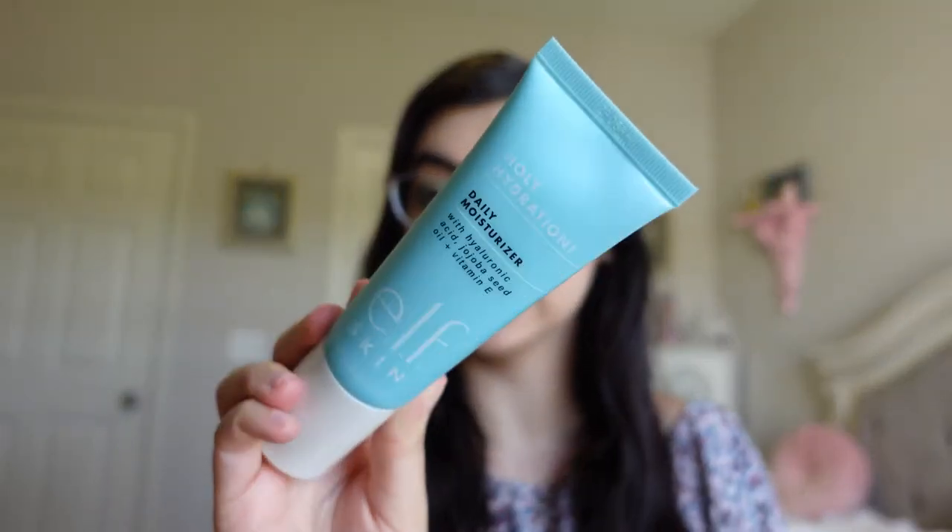So I have the box in front of me. I have two of the e.l.f. Skin Holy Hydration Daily Moisturizers. I talked about these in my recent favorites video — they're just a really good moisturizer. I saw they were on sale and they're already pretty affordable, I think eight dollars. It might have been like six dollars each, so I stocked up and got two.